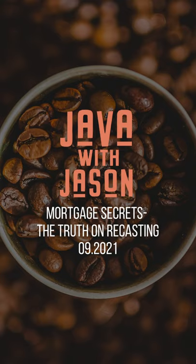Hey guys, welcome to this week's Java with Jason, your weekly real estate and mortgage update. This week's topic is a secret word in the mortgage industry that you need to know to save a lot of money. It's called recasting.